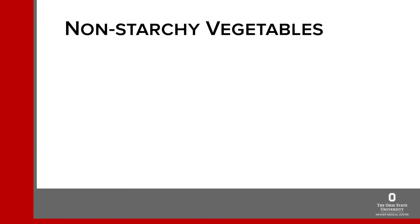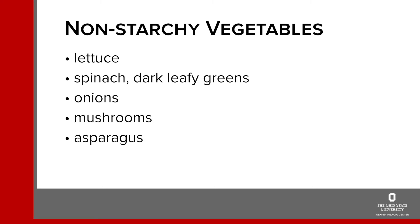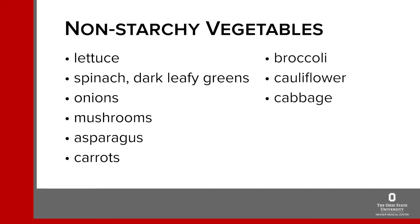If you eat very large amounts at one time you can raise your blood sugar, but this is not likely. These non-starchy vegetables include lettuce, spinach and other dark leafy greens, onions, mushrooms, asparagus, carrots, broccoli, cauliflower, cabbage, celery, radishes and eggplant. Remember there are a few starchy vegetables like potatoes — both white and sweet — peas and corn that have more carbohydrate in them. They're healthy and you can absolutely eat them; just be sure to count them as one of your carbohydrate servings.